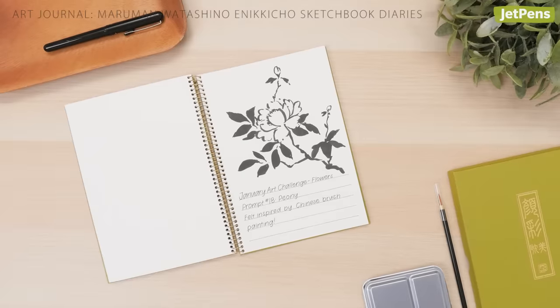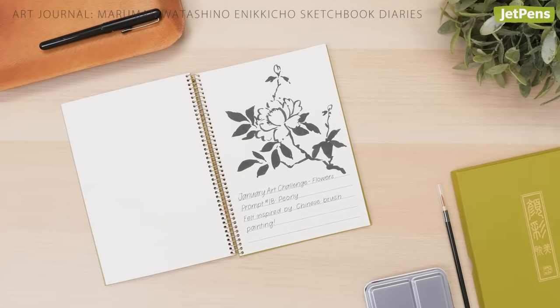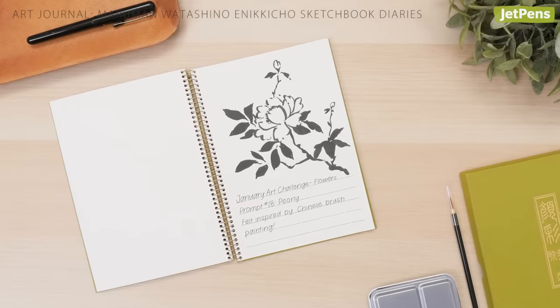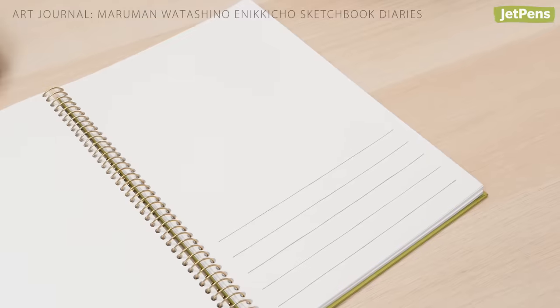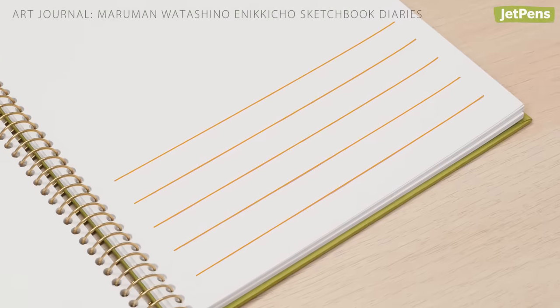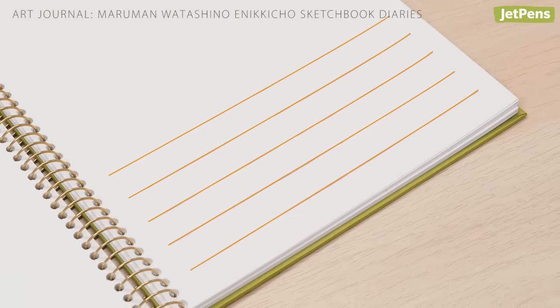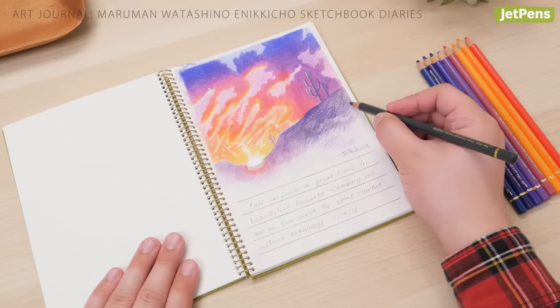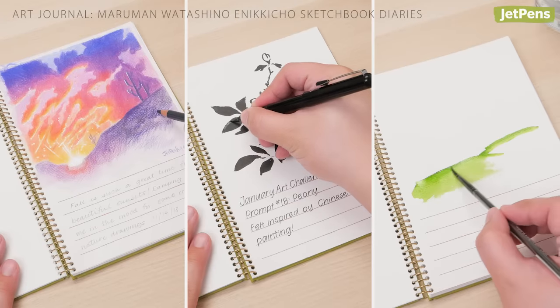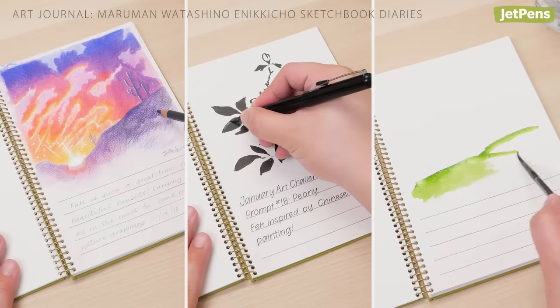With a name that means 'my illustrated diary' in Japanese, it's no wonder that this Maruman sketchbook is our pick for art journal. Each page has a large space for drawings plus five lines underneath for description or notes. Its lightly textured paper is excellent for colored pencils, ink, and even light washes of paint, so you can use whatever tool you're inspired by.